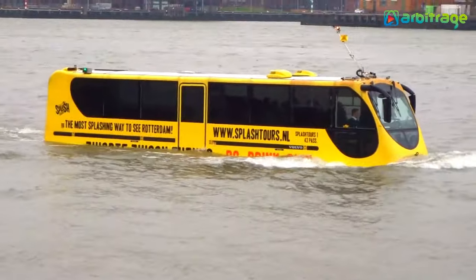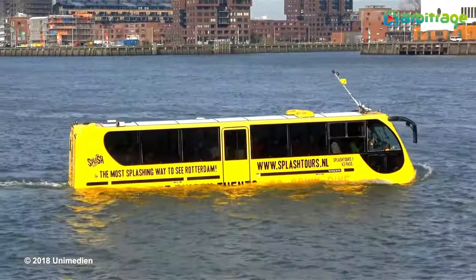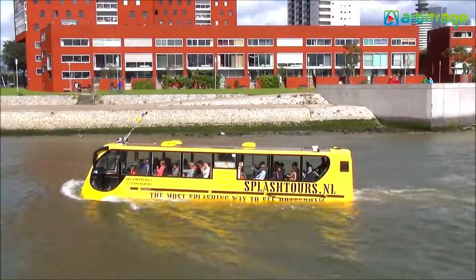It measures 13.8 meters long by 3.8 meters high and weighs 22 tons. It works powered by hydrojet engines and can reach a speed of 100 kilometers per hour on land and 15 in the water.